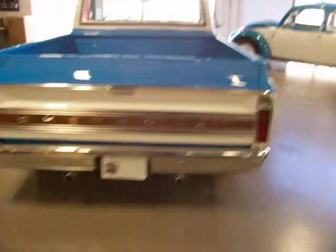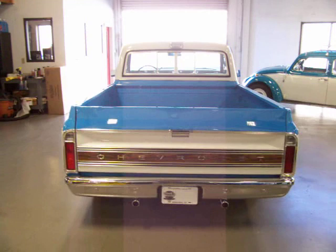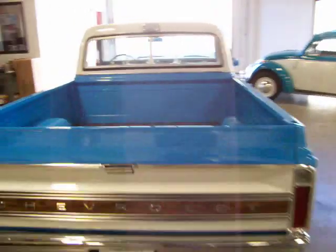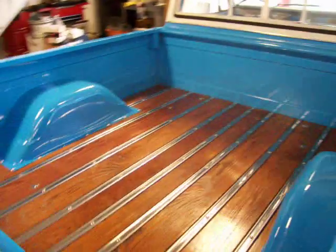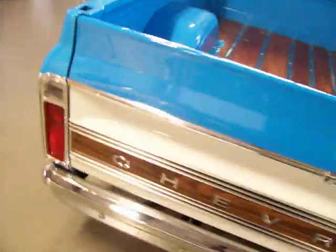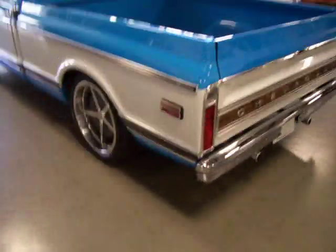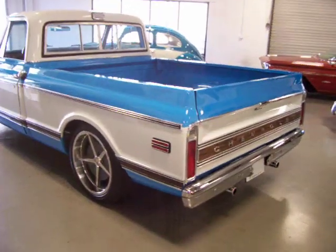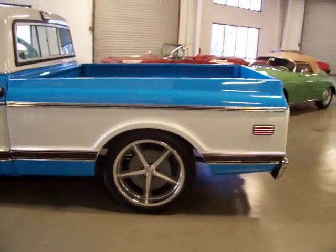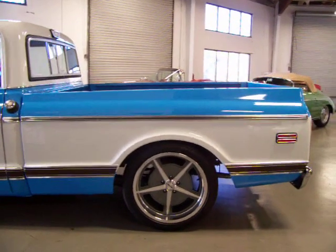You get that wood grain trim on the rear panel there, and a beautiful wood bed. This is definitely a get-in, drive-and-enjoy, show-and-go type of truck. It will do real well at your local shows and is a lot of fun to cruise in.